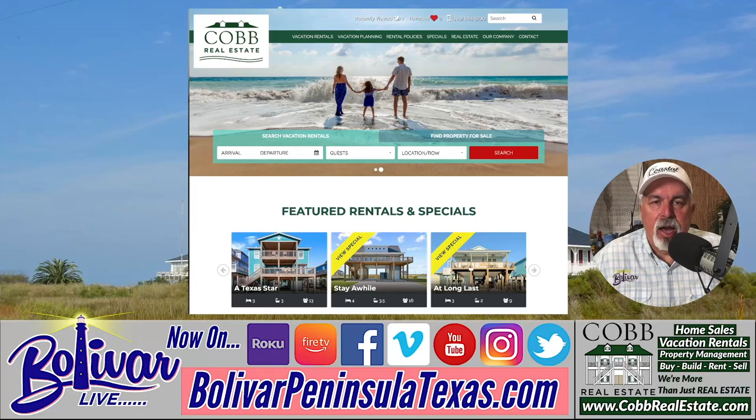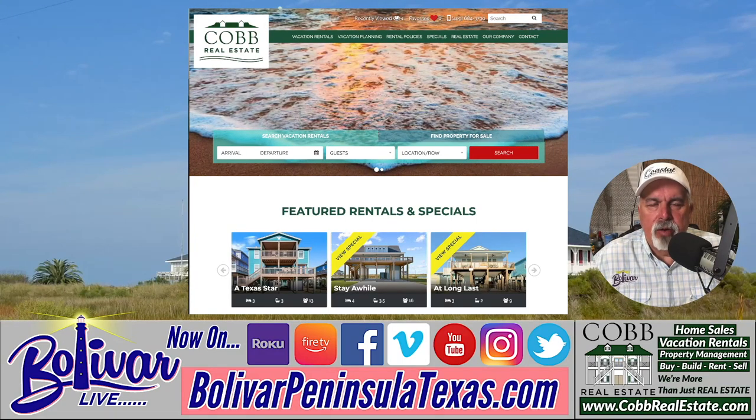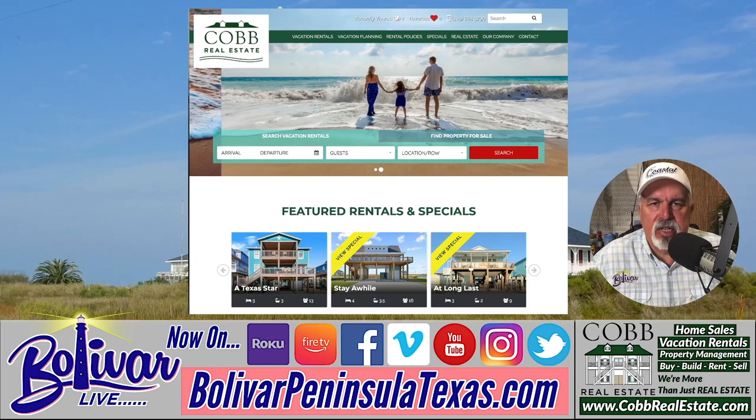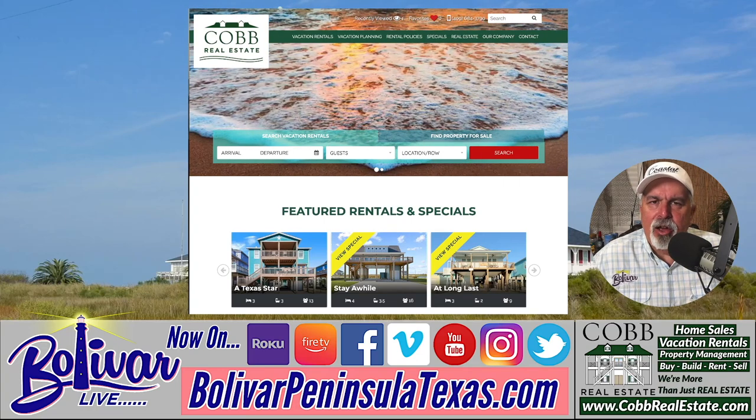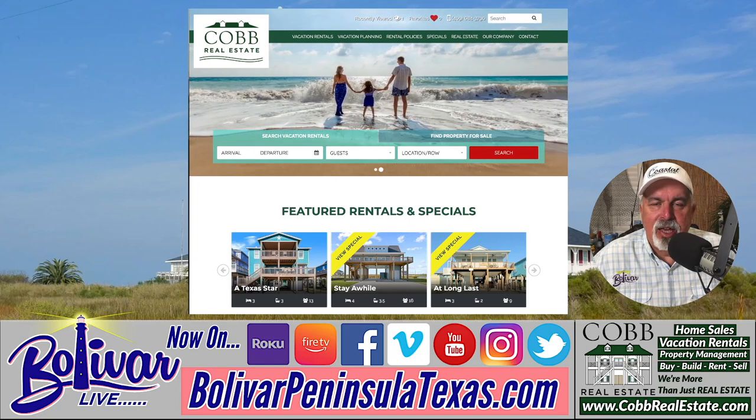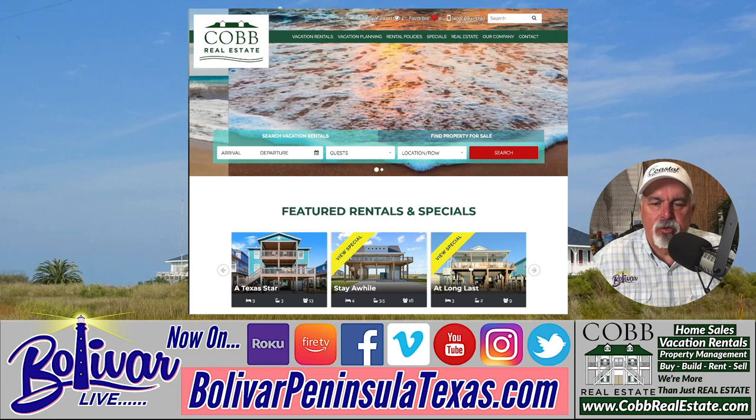Hey everybody, I'm David with Bolivar Live. We're going to talk about Cobb Real Estate. We do a show every Sunday afternoon talking about Cobb or Bolivar Peninsula, and they sponsor the show. But today it's all about Cobb, and we're going to look at their website and talk about how you can get a free night's stay when you work with Cobb Real Estate for your vacation rentals.